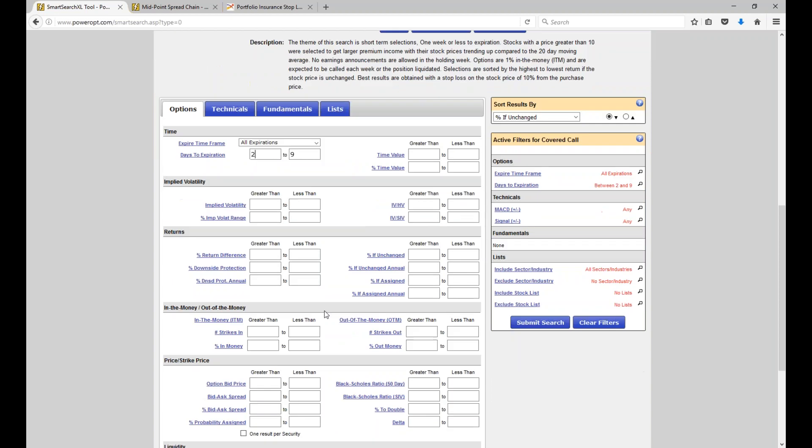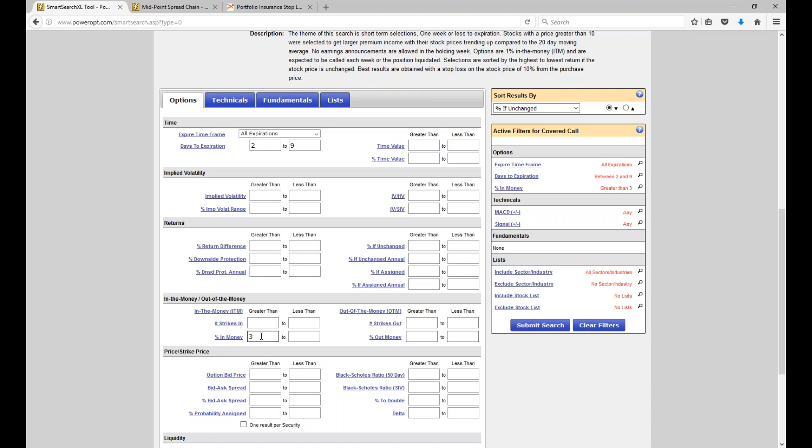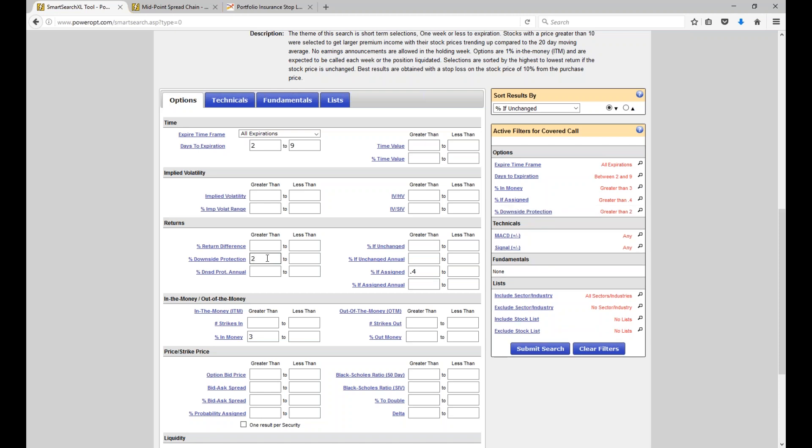In the money range: if you want to be at least 3% in the money, set that. I still want a reasonable return — return if assigned at least 0.4% or more for a seven-day trade. And I want some downside protection — the intrinsic value I'm collecting on the call plus whatever little time premium is there for that deep in-the-money call for seven days out. Let's put it at least 2%. So if I bought a stock at 100 and I'm selling the 97 or 95 call, the stock can fall 2% before I'm technically losing money on the position.